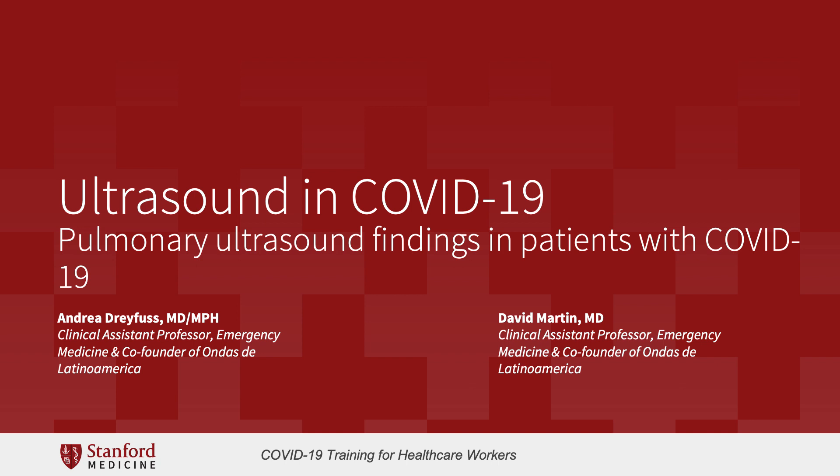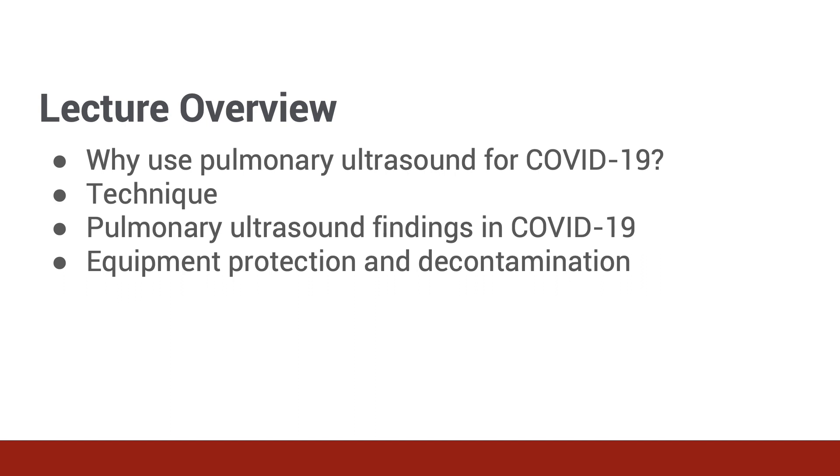Hi, my name is Dr. David Martin, and I'm joined by Dr. Andrea Dreyfus. We're co-founders of Ondas de Latinoamerica, a nonprofit aimed at providing ultrasound education in Latin America. Today, we will provide some background information on pulmonary ultrasound. However, we will not discuss the literature in depth and will focus primarily on acquisition and interpretation of pulmonary ultrasound images in patients with COVID-19. Additionally, we'll touch upon equipment protection and decontamination to prevent transmission of COVID-19.